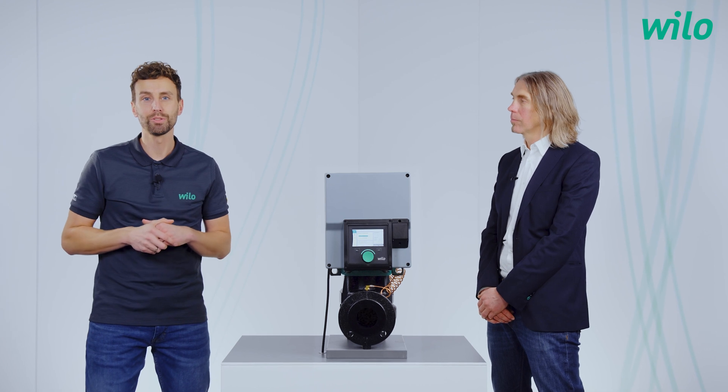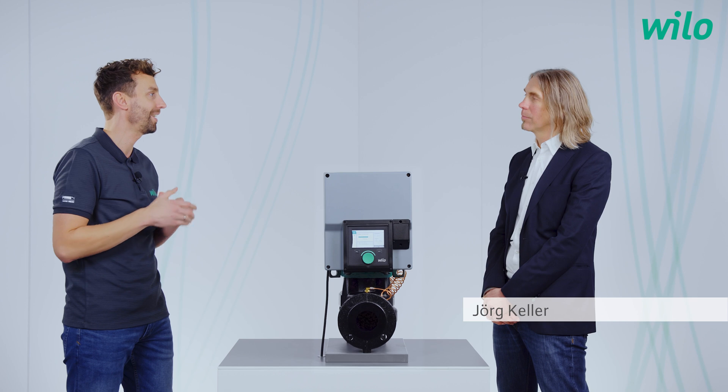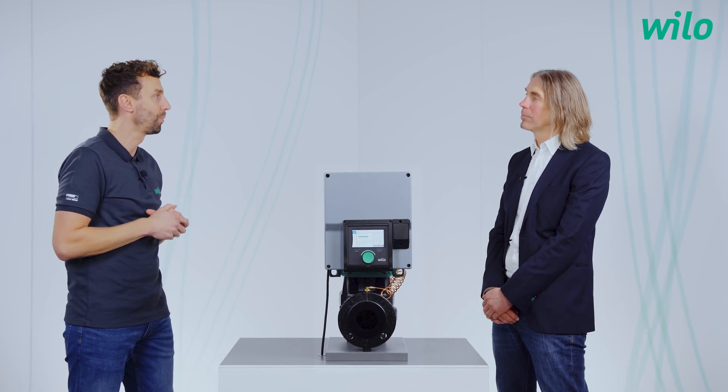Today in my studio, our product manager for HVAC, Jörg. The pump in front of me is the Velostratos Giga 2.0i. What does it mean — 2.0?